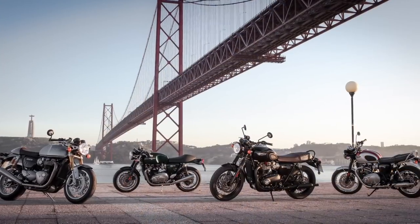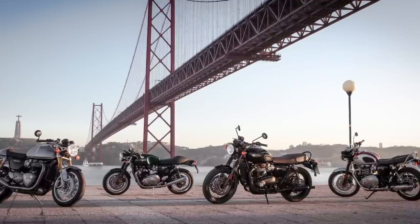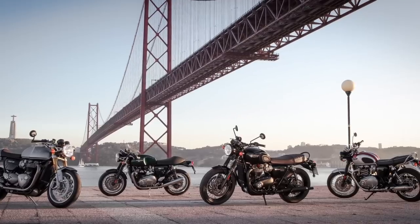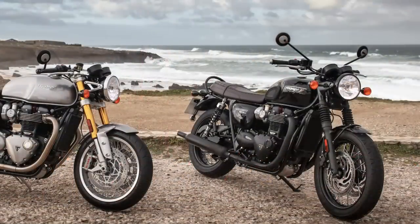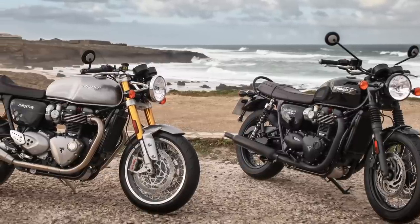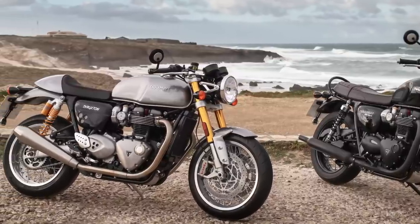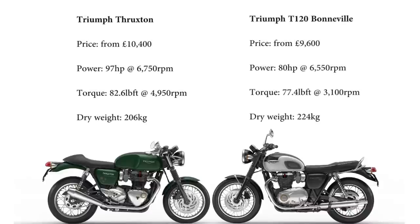It goes on sale alongside the new Thruxton and Street Twin. Like the Thruxton it's got a 1200cc engine, where the entry-level Street Twin is 900. The T120 has what Triumph calls the high-torque version of the 1200 plant, where the Thruxton is high-power. It still makes less peak torque than the Thruxton — 77.4 lb-ft instead of 82.6 — but delivers it lower in the range at 3,100 rpm compared to 4,950. Peak power is 80 horsepower at 6,550 rpm versus the Thruxton's 97 hp at 6,750. Both machines redline at 7,000.